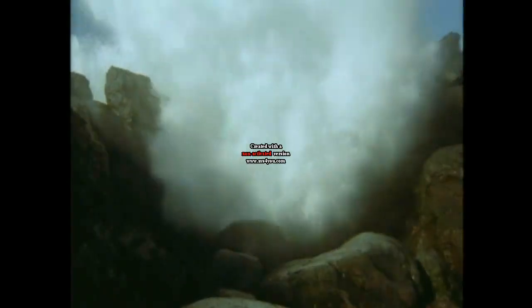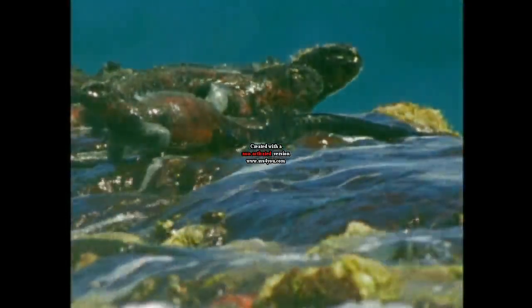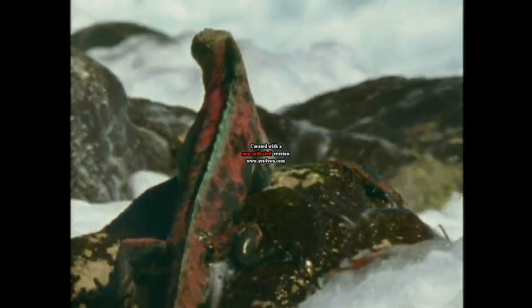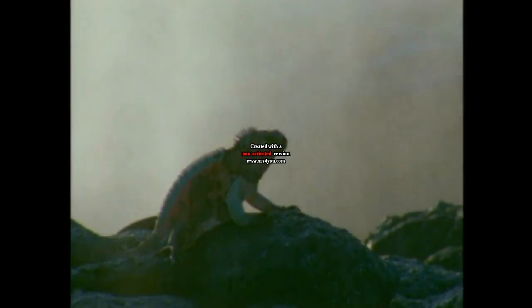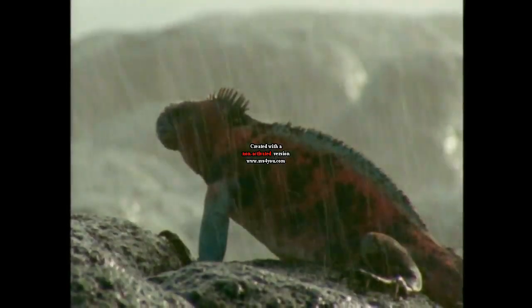Imagine living on a remote, primeval island with no food or fresh water and lashed by hostile seas. How long would you survive? Well, there is such a place, a land that time forgot, home to iguanas, large dragon-like lizards. These are the volcanic islands of the Galapagos, and living here takes ingenuity.